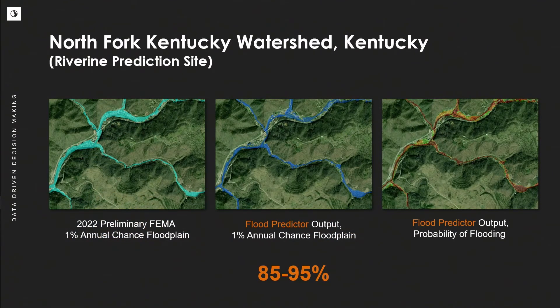We can train the machine learning model in one area — say, New York — and then apply it to an untrained area like Kentucky, which is what we're showing here. On the left is an image of the FEMA preliminary floodplains; in the middle is the Flood Predictor output; and on the right is the probability of flooding. Overall, throughout our testing, we're seeing about an 85 to 95 percent correlation back to the traditional modeling.